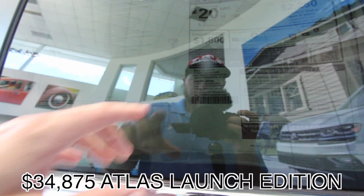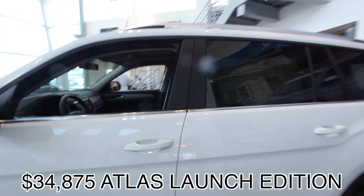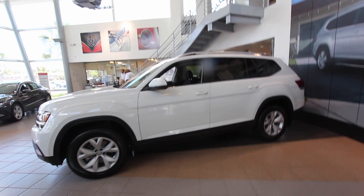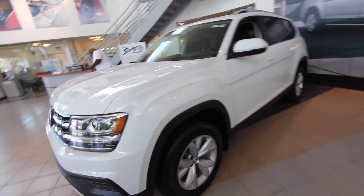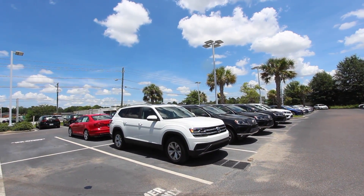Looking at the price tag, this is a 2018 Atlas V6 Launch Edition starting at $34,875. That's a pretty decent price for a really big SUV by Volkswagen — and it's something different that not everybody else is driving, which makes it unique.